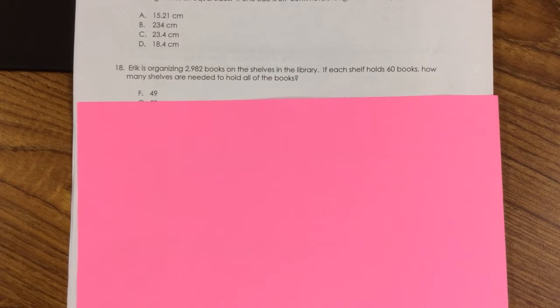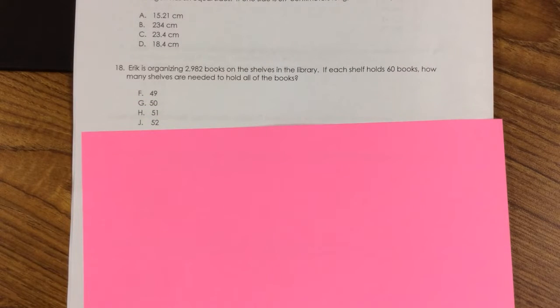Number 18. Eric is organizing 2,982 books on the shelves in the library. If each shelf holds 60 books, how many shelves are needed to hold all of the books? F. 49, G. 50, H. 51, J. 52.